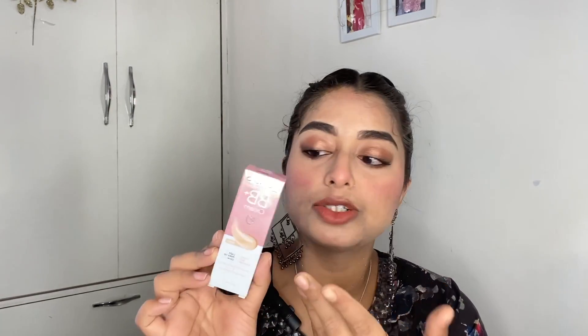For the Lakme 9-to-5 Weightless Mousse Foundation — their texture used to be nice before, but now it just glides off the face even with a beauty sponge. I'm not impressed at all — totally below average. However, the Ponds BB Cream is one of the best BB creams I've used. I used it as a concealer on my dark circles; it took time to blend with a brush and beauty blender, but it worked out well. I'd rate it 4 out of 5.